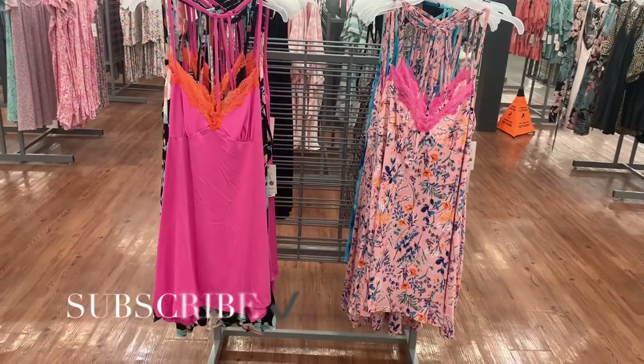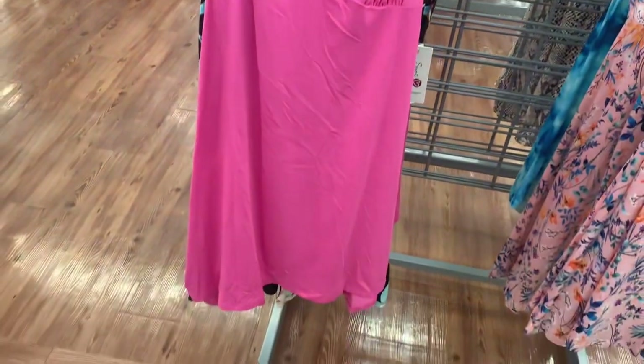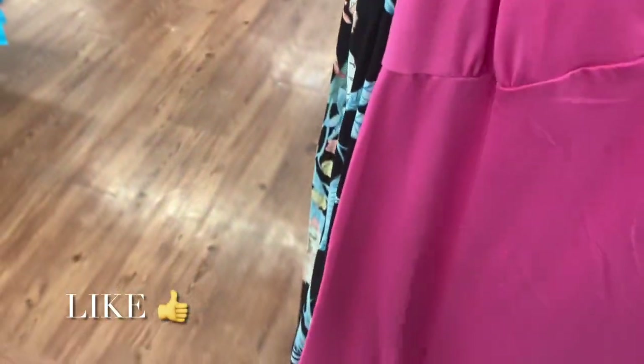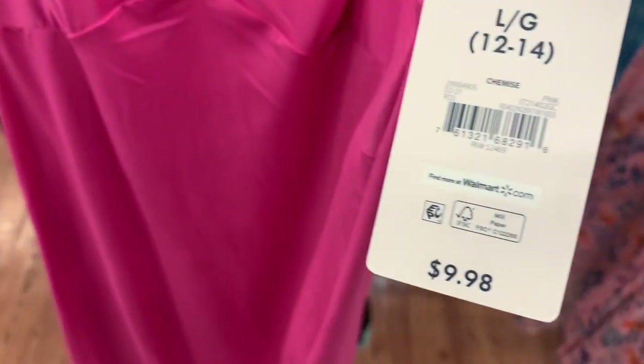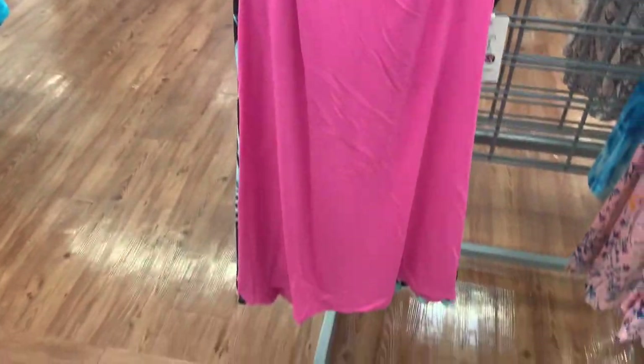Hey, welcome back to my channel. I'm at Walmart and I want to see what new pajamas there are — there's like tons, I just can't believe there's this many new ones. They have these gowns here; these are Secret Treasures and it's $9.98. I like the lace and the orange and pink together.